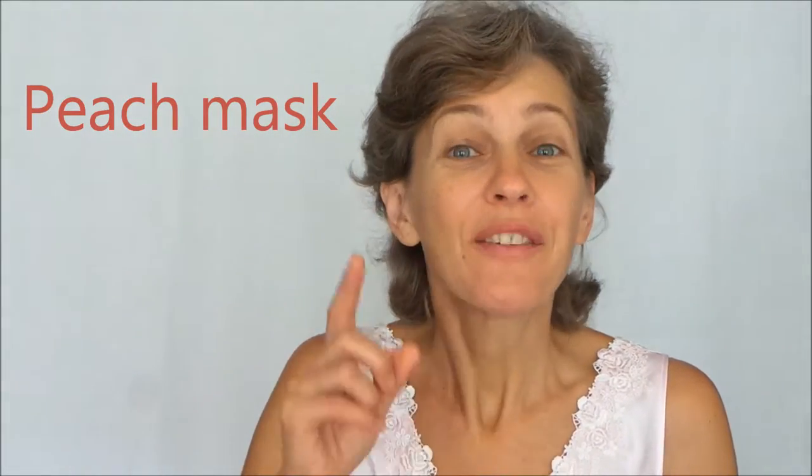Hi friends! It's Dr. Veronica again, with crazy healthy ideas — what kind of mask you can put on your skin to keep it young and sexy. Today I have an idea: a peach mask.